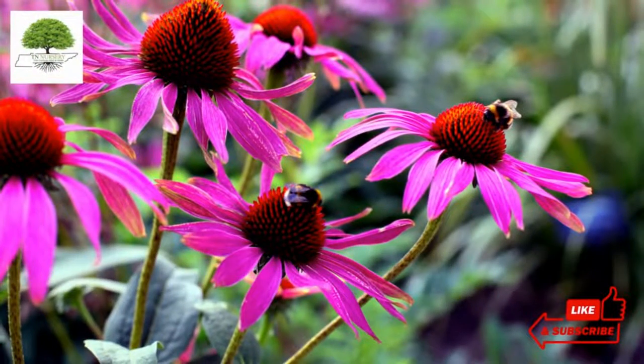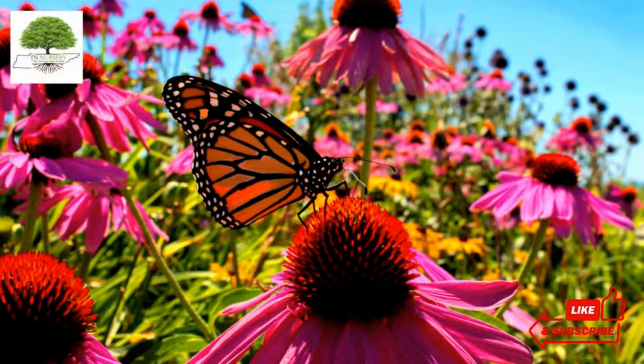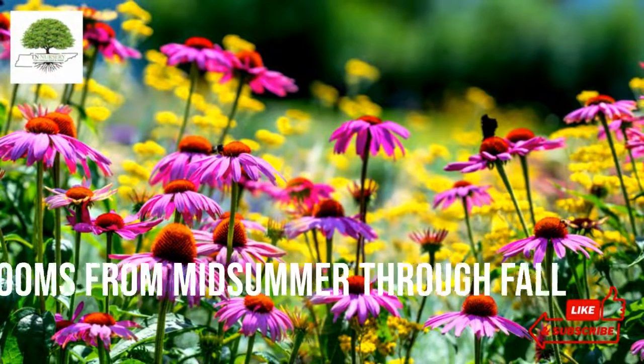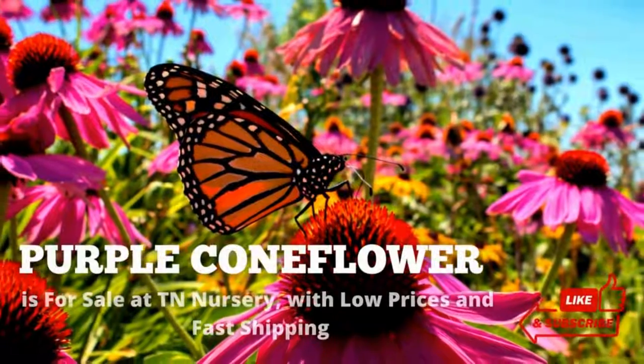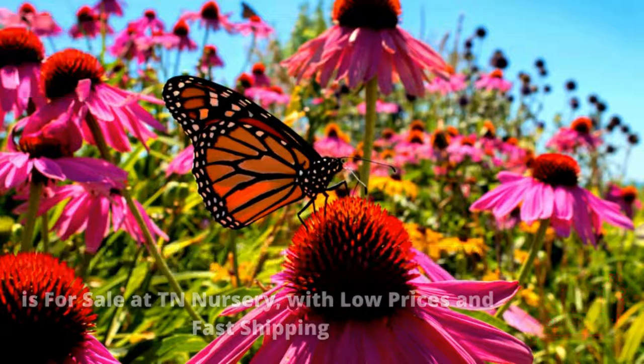Purple Coneflower is a two-toned double flower that produces dark pink, daisy-like petals surrounding a darker pink pom-pom with a green eye in the center. It blooms from midsummer through fall, with bright yellow-orange flowers nearly covering the entire plant. Purple Coneflower is for sale at TN Nursery, with low prices and fast shipping.